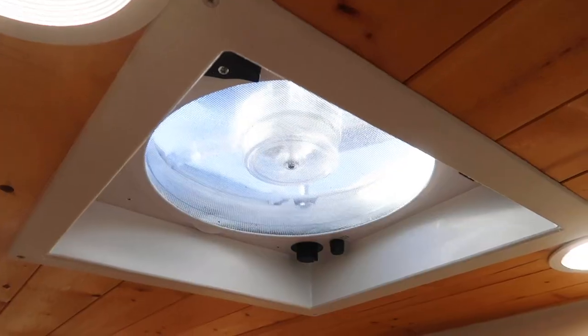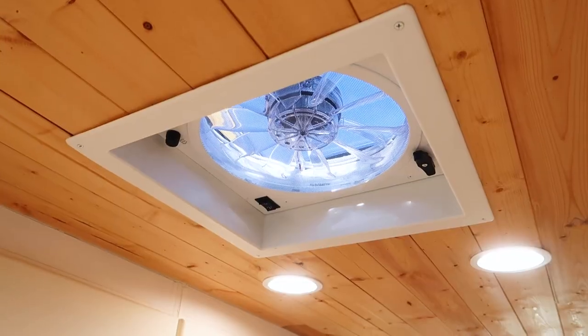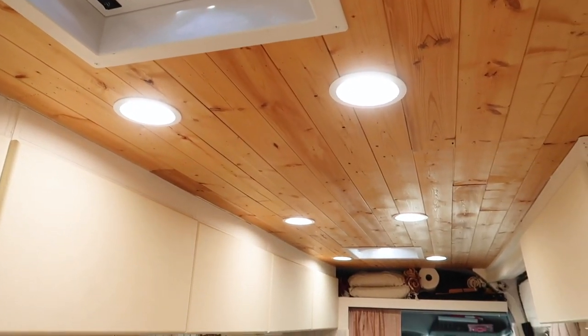It can get pretty warm in here at times, so we installed two Fantastic Fans — one right above the bed and one above the kitchen. It serves a dual purpose: the one above the bed keeps us cool while sleeping, and the one in the kitchen sucks out all the steam while cooking. Having two fans means we don't have to open any doors to create a breeze, so at nighttime we can still keep the air moving.